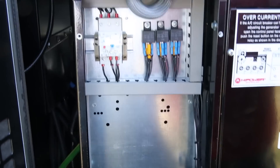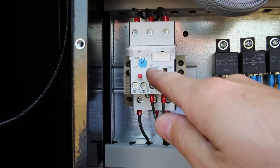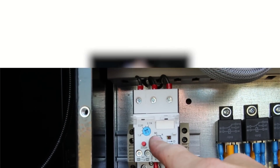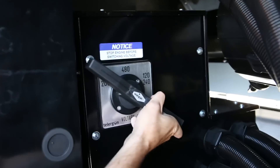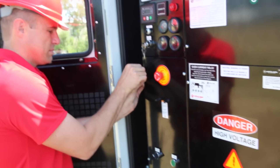To access the overcurrent relay, remove the panel directly below the control panel. To reset, press the button in as shown. The relay can also trip when moving the voltage selector switch on a rental generator set. Replace the panel after resetting the relay.